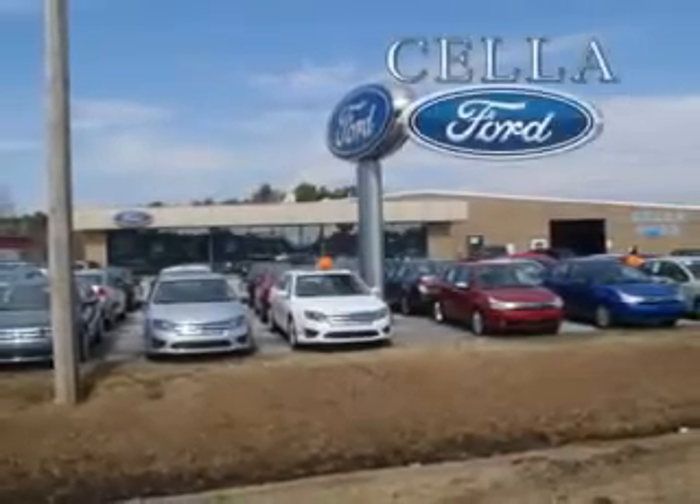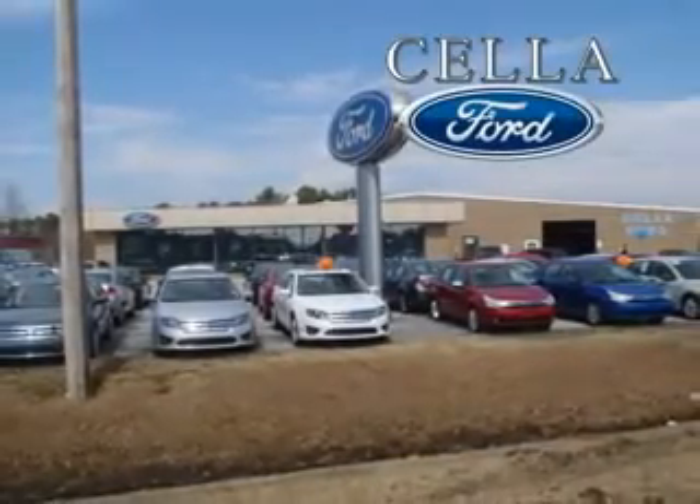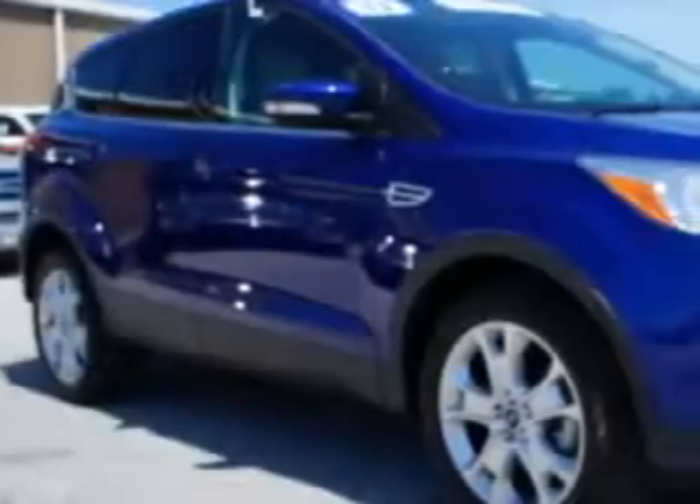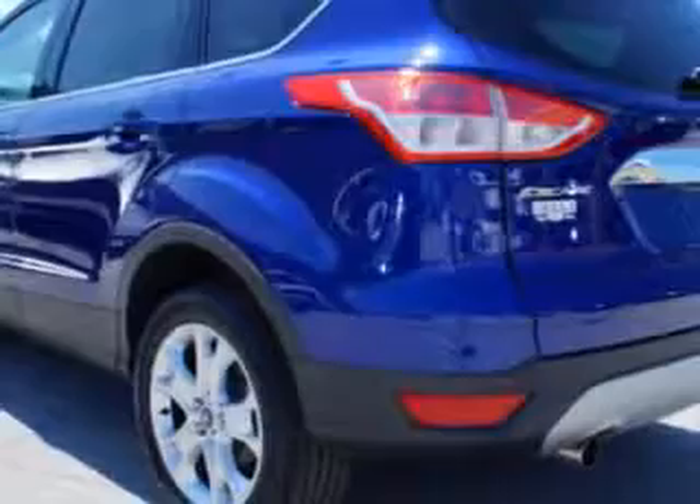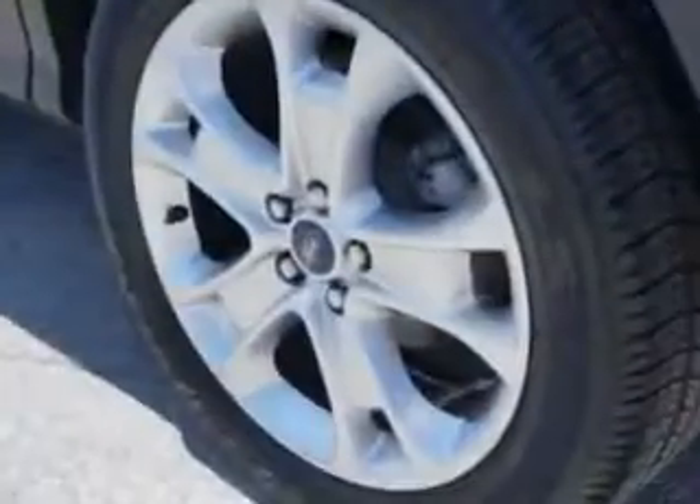Sella Ford, creating customers for life. This 2013 Ford Escape has a four-cylinder engine and an automatic transmission. Enjoy 33 miles to the gallon on this great SUV with remote-powered door locks, rich leather upholstery, heated seating, heated outside mirrors, and more.